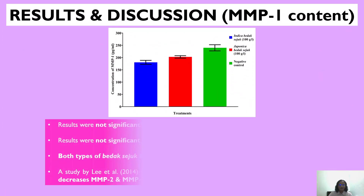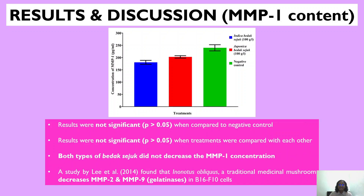Moving on to the MMP1 content, it can be seen here that the results were not significant when compared to the negative control, and were also not significant when the treatments were compared with each other. Hence, both types of Badak Seju did not decrease the MMP1 concentration. However, a study by Lee et al. found that a traditional medicinal mushroom decreased MMP2 and MMP9 in B16F10 cells, another variant of B16. So for future studies, we could consider investigating MMP2 and MMP9.